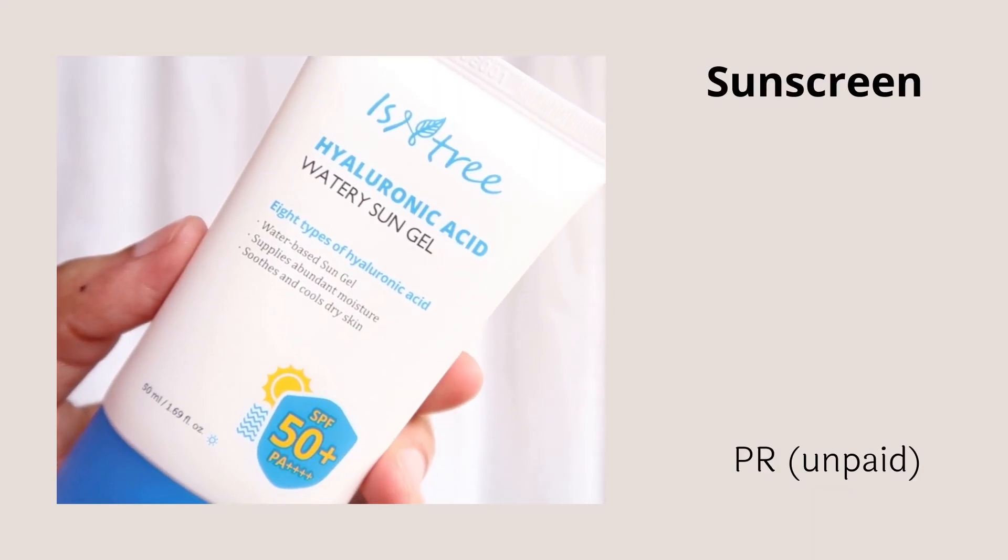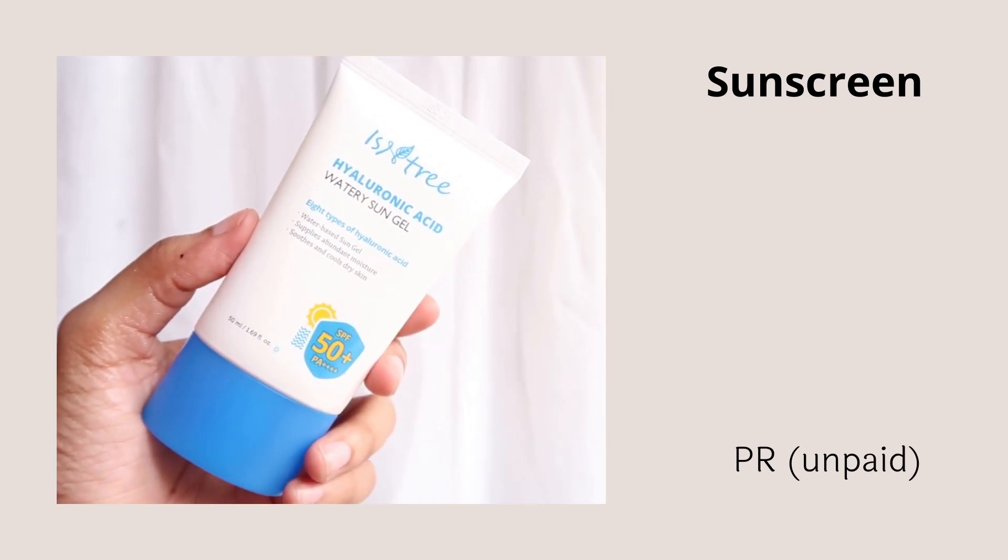For sunscreen, the one I'm recommending is the Isntree Hyaluronic Acid Watery Sun Gel with SPF 50 PA++++. This is a 100% chemical sunscreen formulated so that the UV filters don't irritate sensitive or acne-prone skin. It contains eight different types of hyaluronic acid for a hydrating effect. Beyond the ingredient list, what I love most is the texture — super lightweight, almost like a gel cream, feels amazing on skin, gives a dewy finish without stickiness, no white cast, fragrance-free, and essentially oil-free.